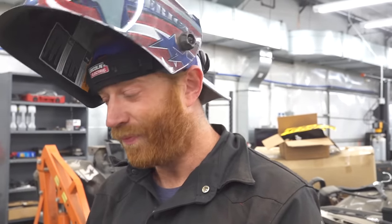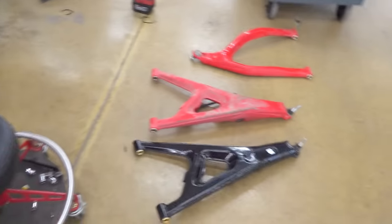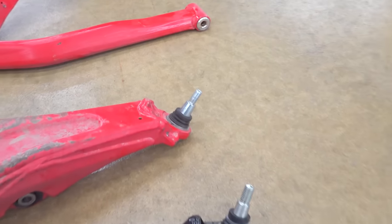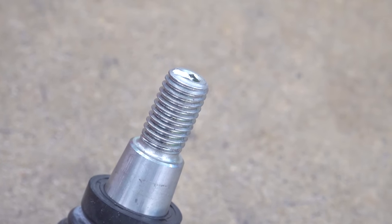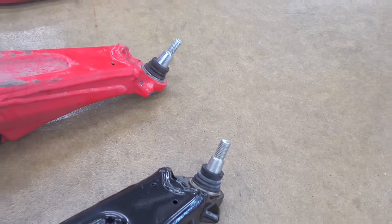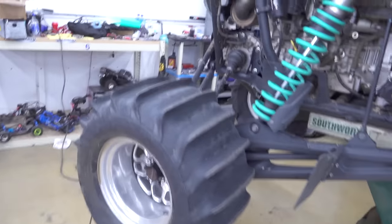My suspension on the Pro R is getting changed — stock ball joints. This is a 22 with a 12mm on the threaded side, and this is a 23 with a 14mm on the threaded side. Hopefully that's enough; if not, we'll upgrade to better ball joints in the future. We won't have crazy offset wheels again so it shouldn't be a big deal.